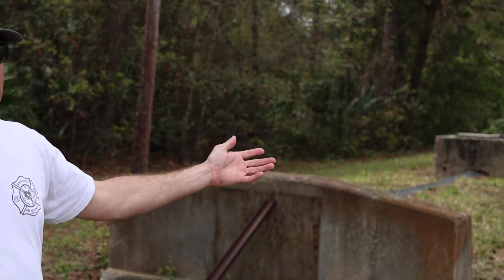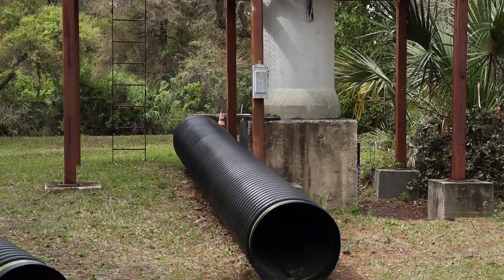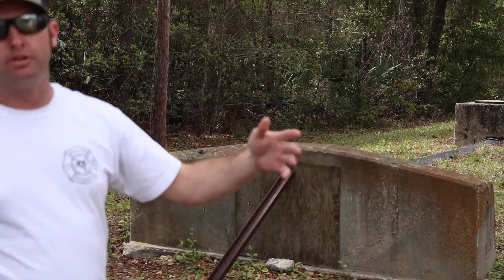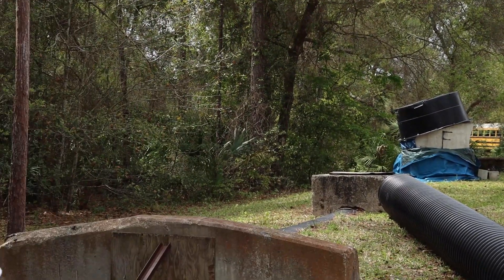Over here we have our confined space prop. We can do horizontal and vertical entries in this prop. We have corrugated pipe buried underneath the ground ranging from an 18-inch hole to a 36-inch hole with a bunch of turns, so it's not just line-of-sight rescue. You'll have to use a rabbit and multiple anchor points since you won't be able to see. On our heavy, we carry confined space lines that have radio communication so you're always in contact with each other inside this prop.